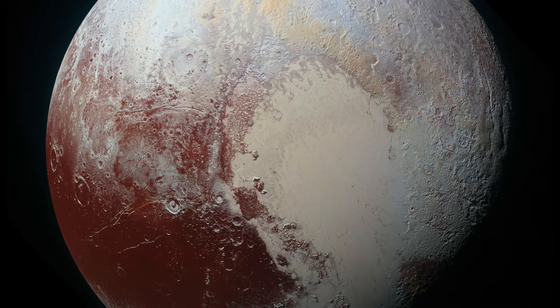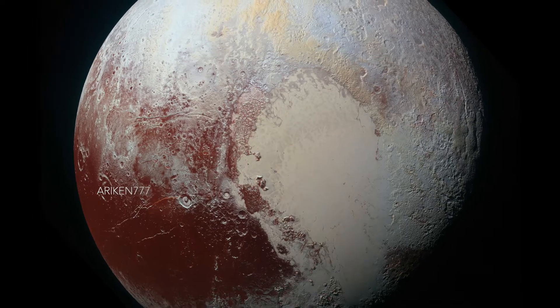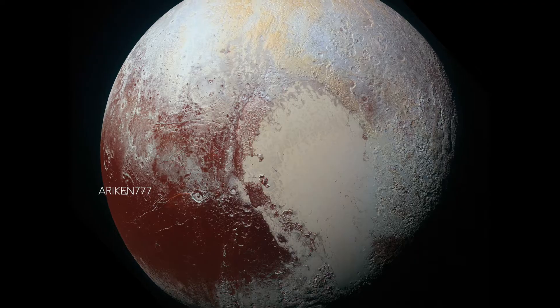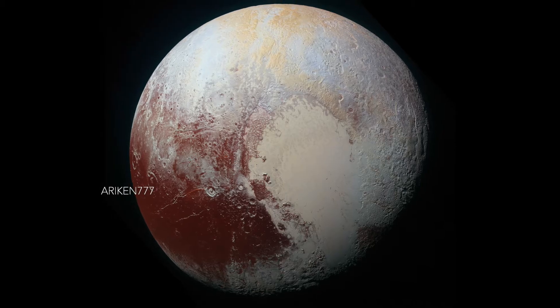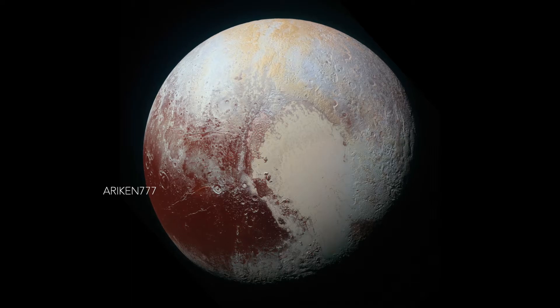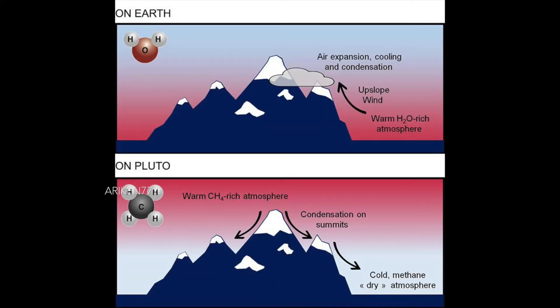Pluto the dwarf planet has snow-capped mountains just like here on Earth. But while these mountains are made of water ice, their snow caps aren't made of snow. Instead they are made of methane frost. Even more strange is the fact that these snow caps may have formed from the top down, the reverse of how snow caps form on Earth.